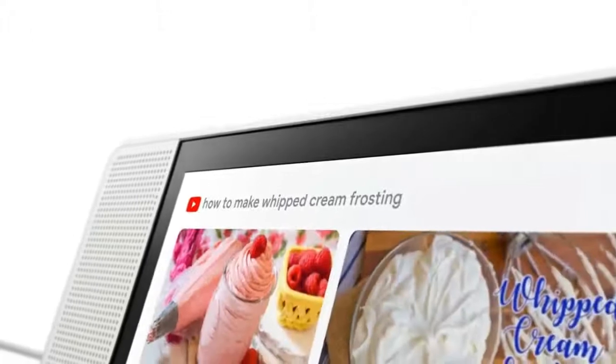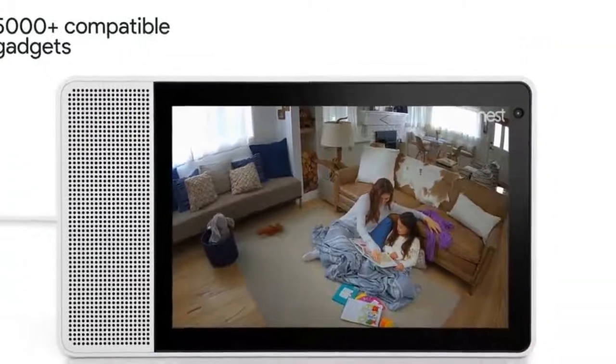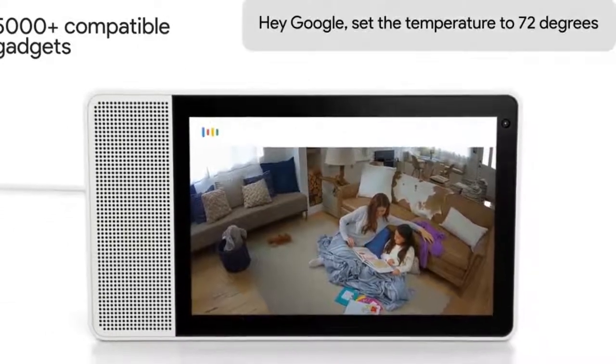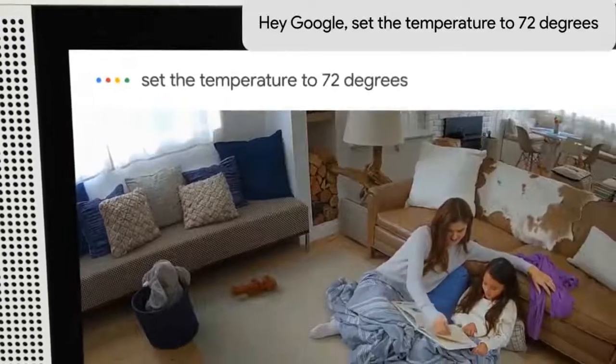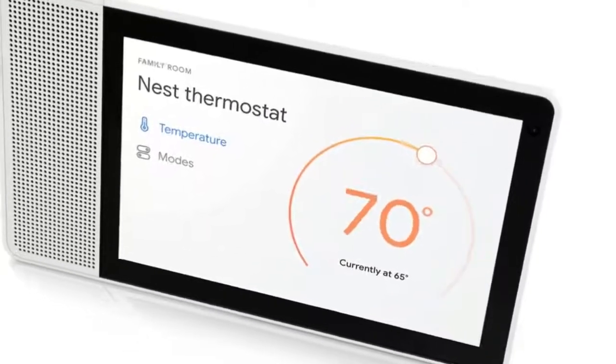Just say, "Hey Google, show me the family room" to check on things with Nest Cam. Turn up the thermostat, dim the lights or change the color, all with your voice or a simple touchscreen control.